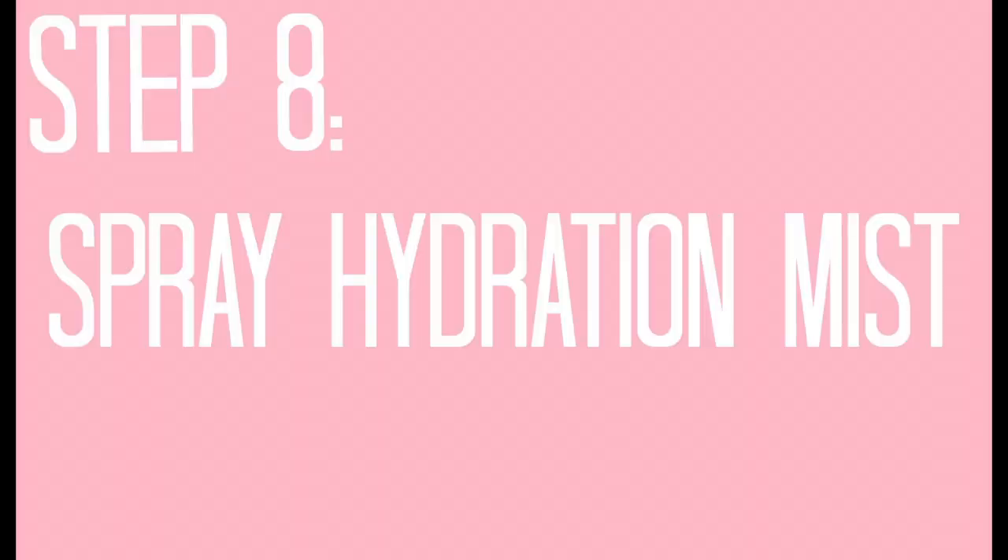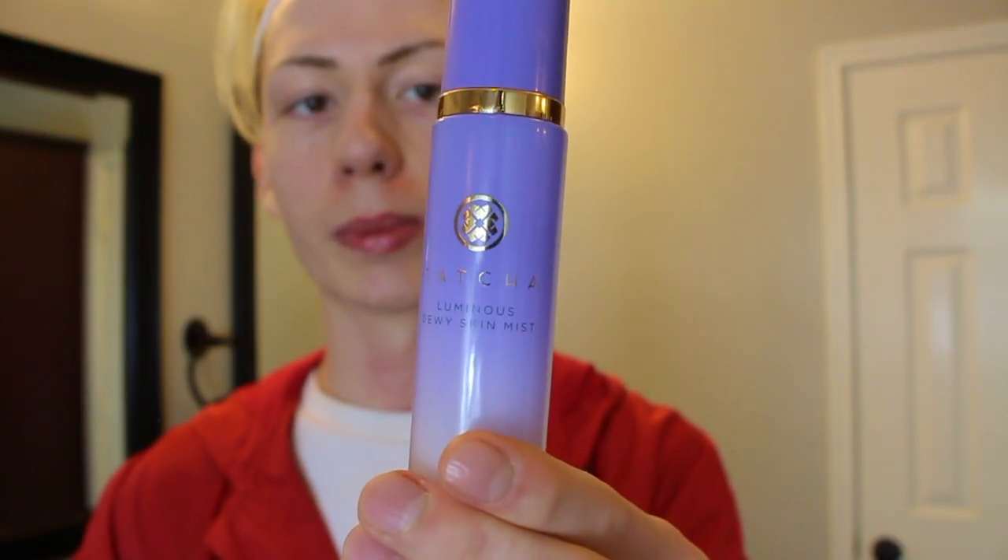To hydrate my lips, I use the Josie Maran pure argan oil — it's super lightweight and I also use it in my hair. A little drop goes a long way; sometimes I have leftover to pat elsewhere. The last step to complement the dewiness is the Tatcha Luminous Dewy Mist — I just spray it on and oh my god, I love it. This is the final result: it looks dewy and clean, my skin feels great and smells great.